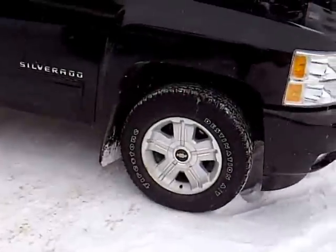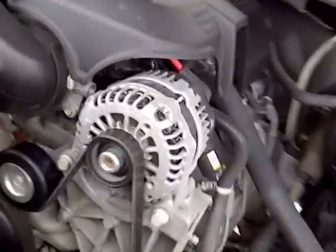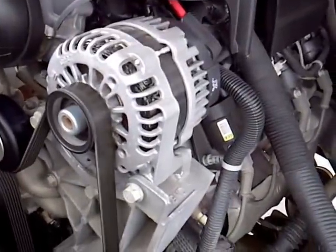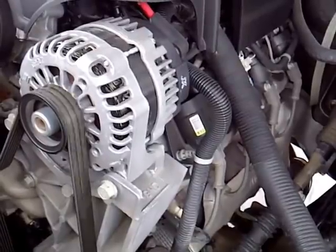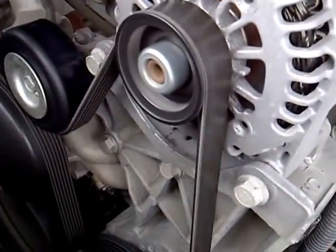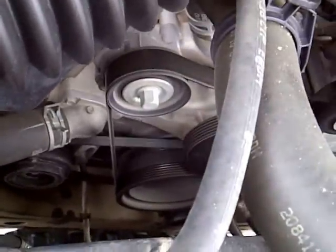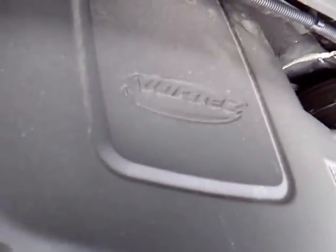Now look at the 2011, 2012 - whatever it is, probably 2011. It's a warm engine.